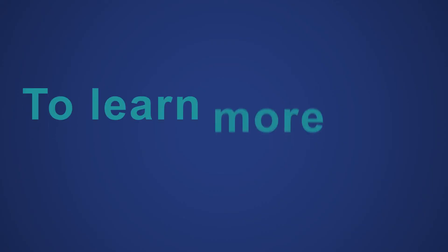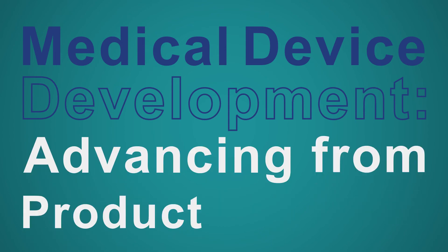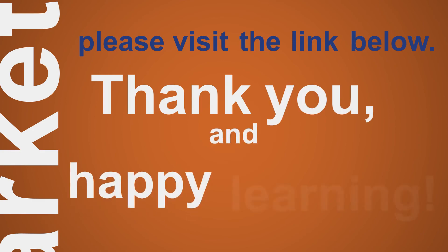To learn more and apply for Medical Device Development: Advancing from Product to Market, please visit the link below. Thank you, and happy learning.